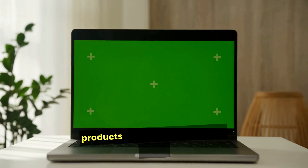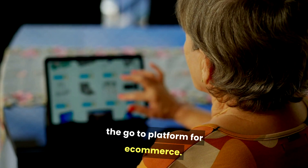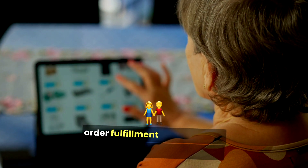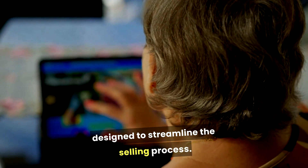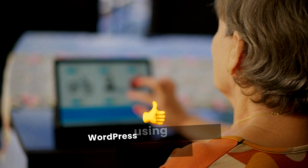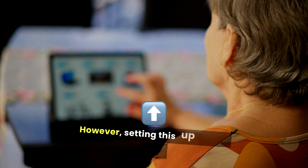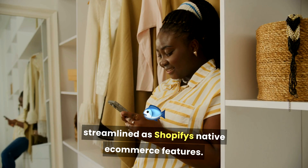For those specifically looking to sell products online, Shopify stands out as the go-to platform for e-commerce. Its built-in features for product management, order fulfillment, and customer relationship management are designed to streamline the selling process. Bluehost can support e-commerce through WordPress using plugins like WooCommerce; however, setting this up requires more technical know-how and isn't as streamlined as Shopify's native e-commerce features.